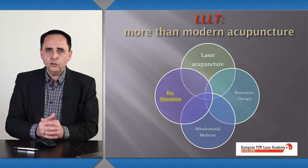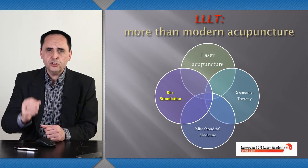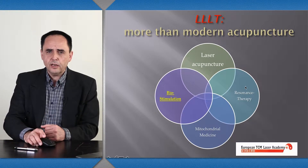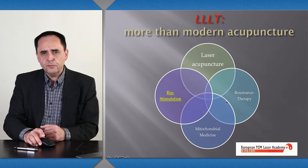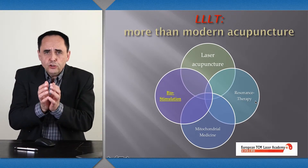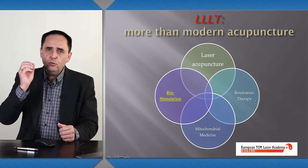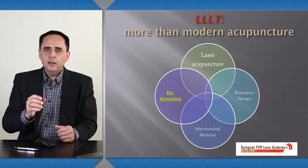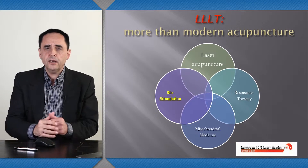The laser enhances the repair mechanisms in the tissue. So talking about atopic eczema, laser has many beneficial tools on its own. And what distinguishes laser acupuncture very much from traditional metal needle acupuncture is that we have a different tool in addition. We usually don't use the laser on a CW mode, on a continuous wave beam, but with certain on and off mechanisms.